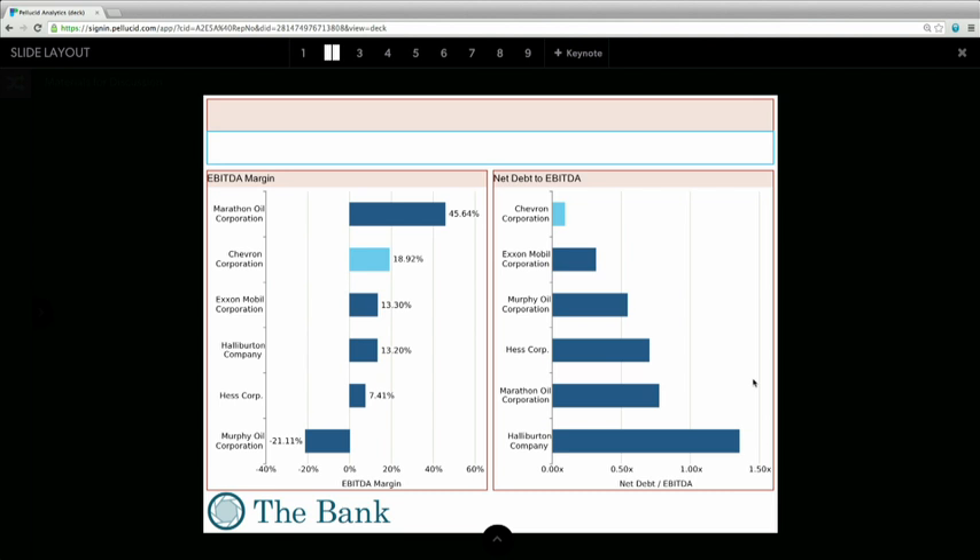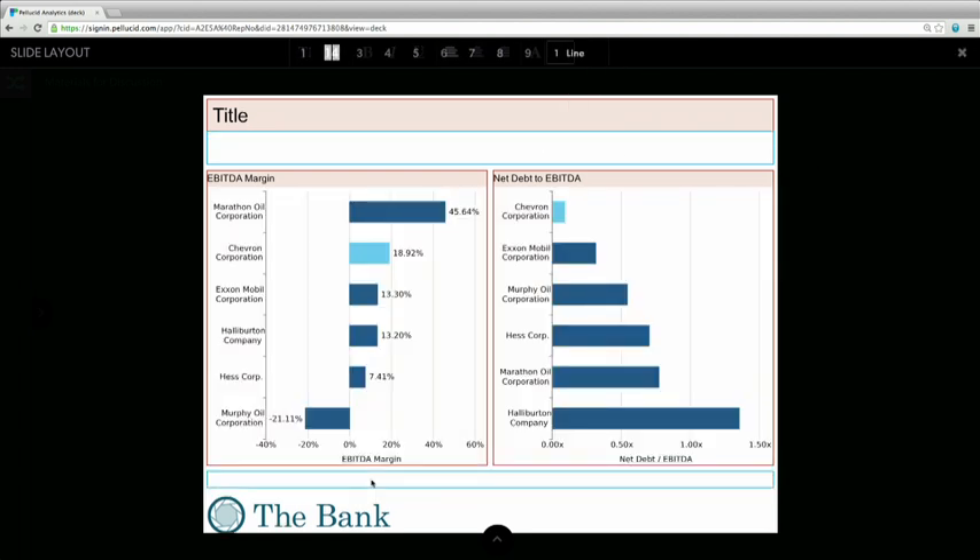That looks a little bit better. The other important point to note is because the iPad currently is a read-only device, with Pellucid it's a writable device as well. I can go through and start to edit some text. And that all-important keynote that as a senior banker I want on every page, I can just write that myself rather than having to feed that back to my junior banker and wait for a full turnaround.